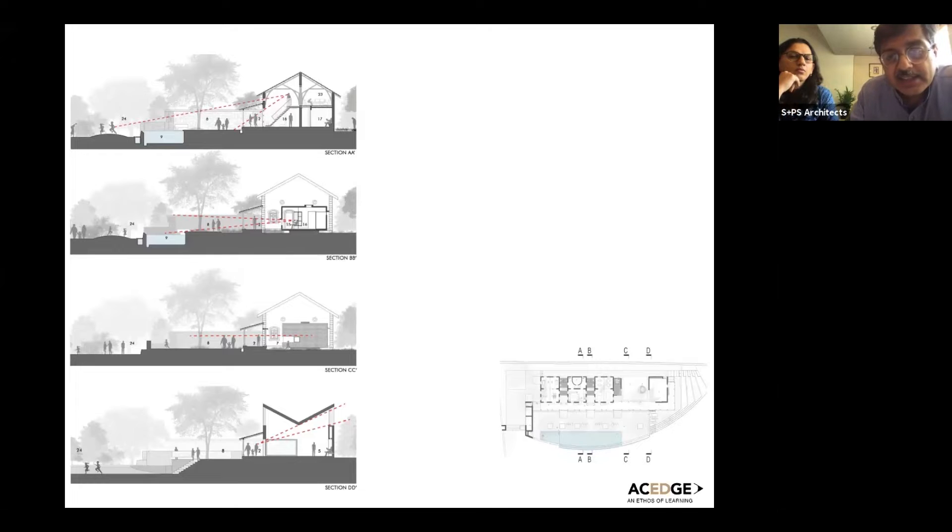These are slices through the entire configuration. You can see the idea is always to establish relationships to the outside through that space — the top image through the reading room which is the new loft we've added, the compressed experience walking through the concrete box, and the last image showing the space of the new multi-purpose hall.